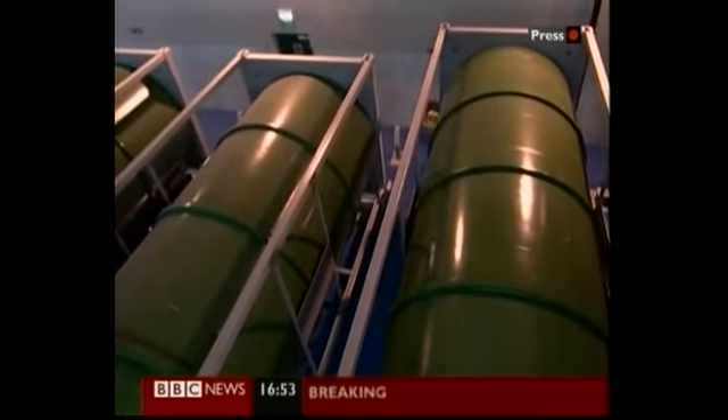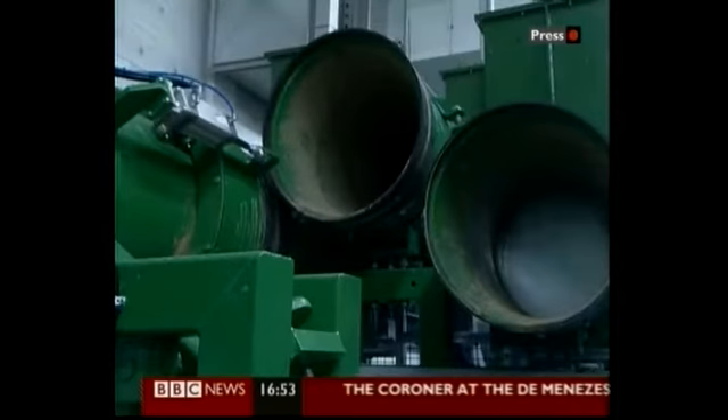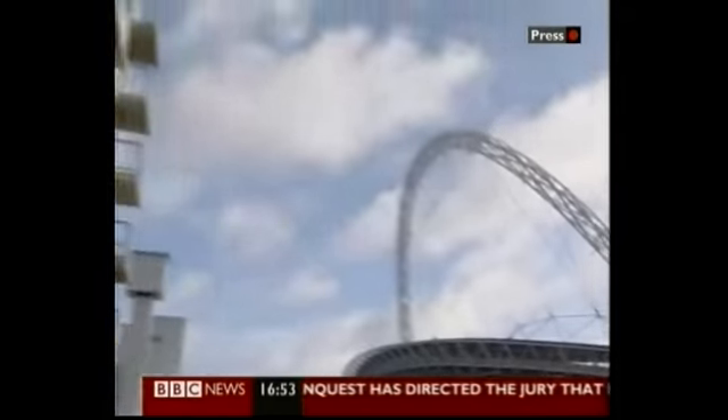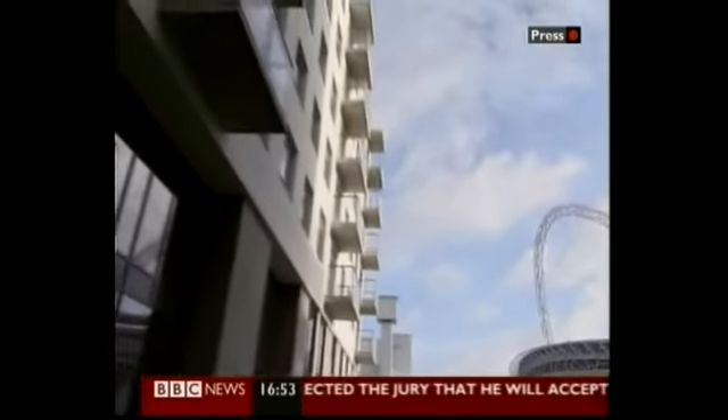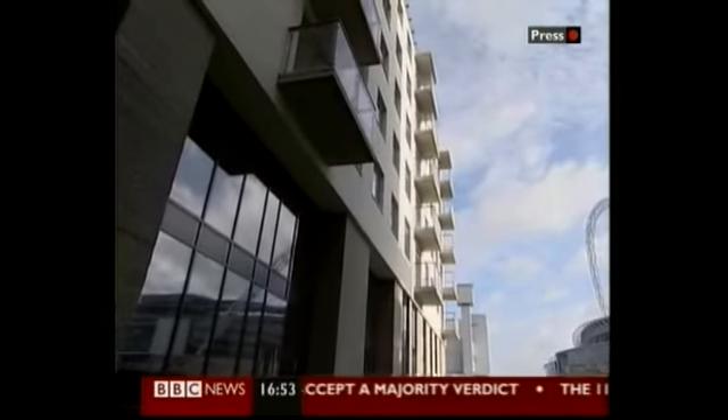The waste is squashed together and shoved into containers, where it can be put onto a lorry and taken away. Environmentally, it's claimed the system is a great improvement. The challenge is to make it work economically, and with the property market in slump thanks to the credit crunch, it may be some time before other developments follow this one's lead. Nick Hyam, BBC News, Wembley.